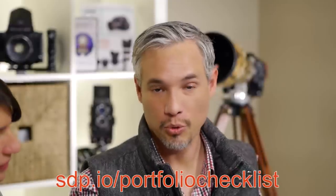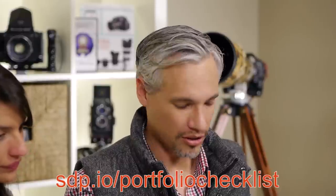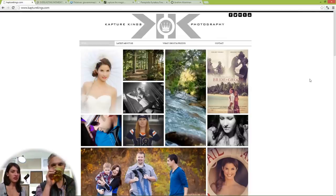I made a portfolio checklist which has all the things you should be checking out. You can go to fdp.io/portfolio-checklist and open it up, just go through the list and make sure that you've done everything. That first one says: is your best picture the first thing you see? When we first landed on this page, the first thing I saw was this tree picture for some reason.